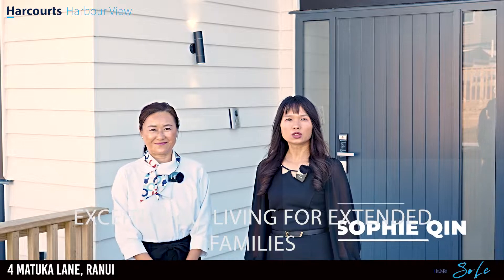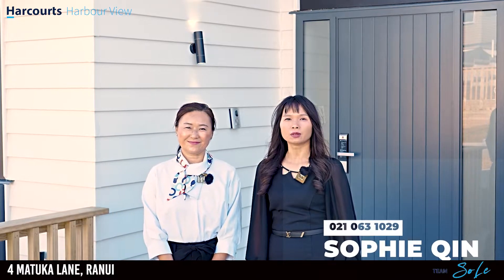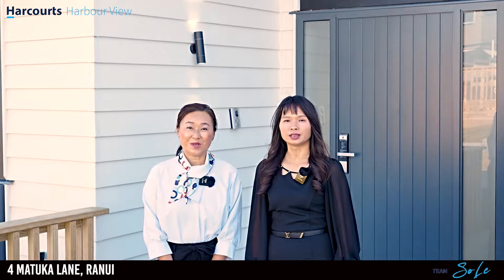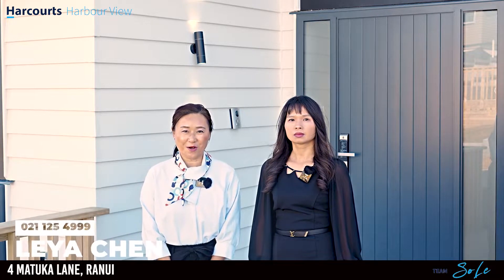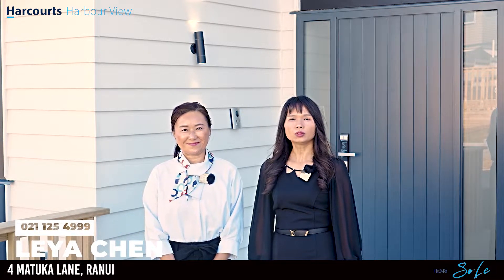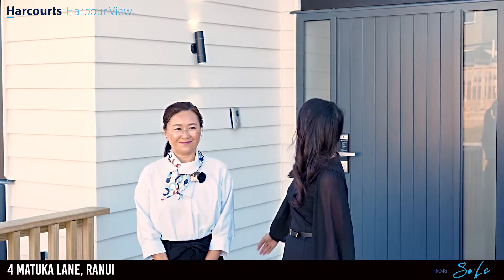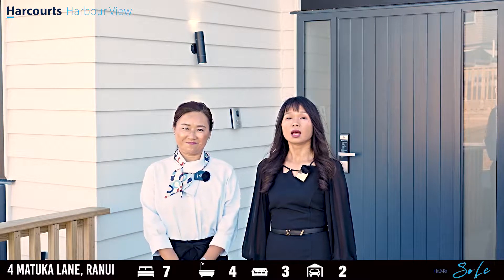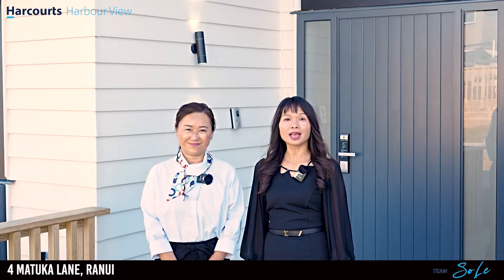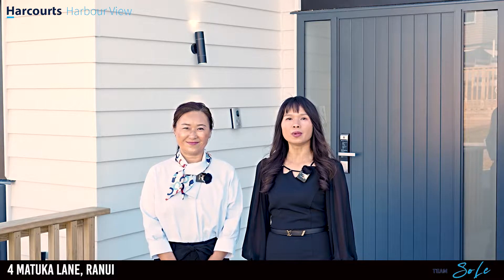Hi everyone, this is Sophie Quinn from Harcourt's Harbour View. And this is Leah from Harcourt's. Welcome to Fall Matuka land in beautiful Ranoi. This brand new well-designed home has got everything you need. Come with us now and let us show you this amazing property.